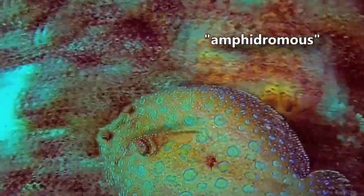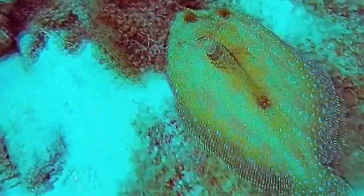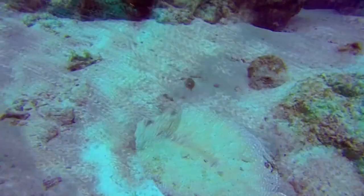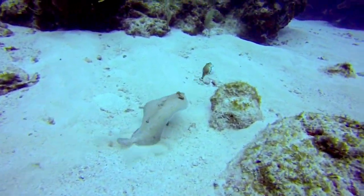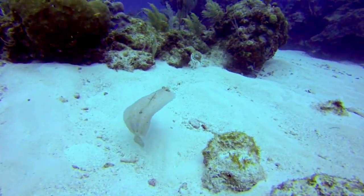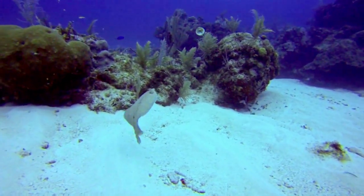Some flatfishes are amphidromous. Instead of moving between fresh and salt water strictly for breeding purposes like catadromous and anadromous fish, amphidromous fish migrate between the two for various reasons outside of mating.